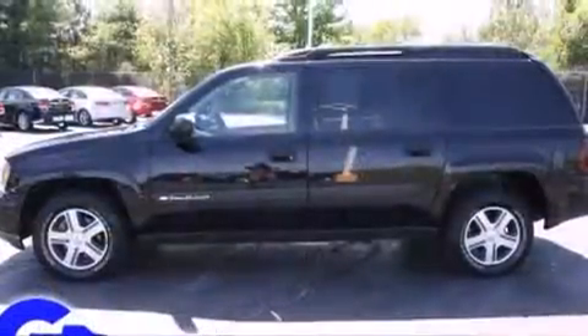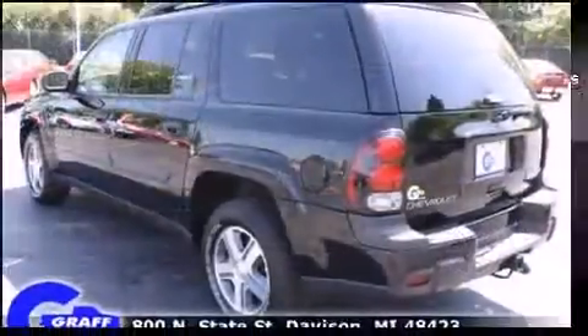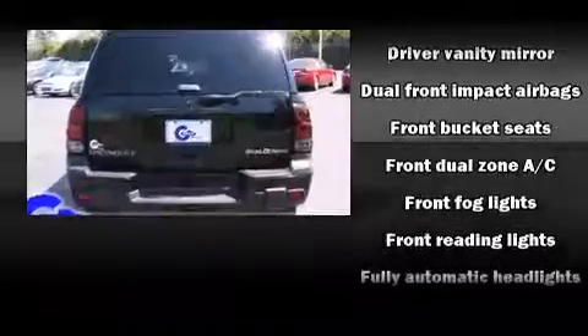This model accommodates seven passengers comfortably and provides features such as front and rear reading lights, front and rear cup holders, front dual-zone air conditioning, and one-touch window functionality.